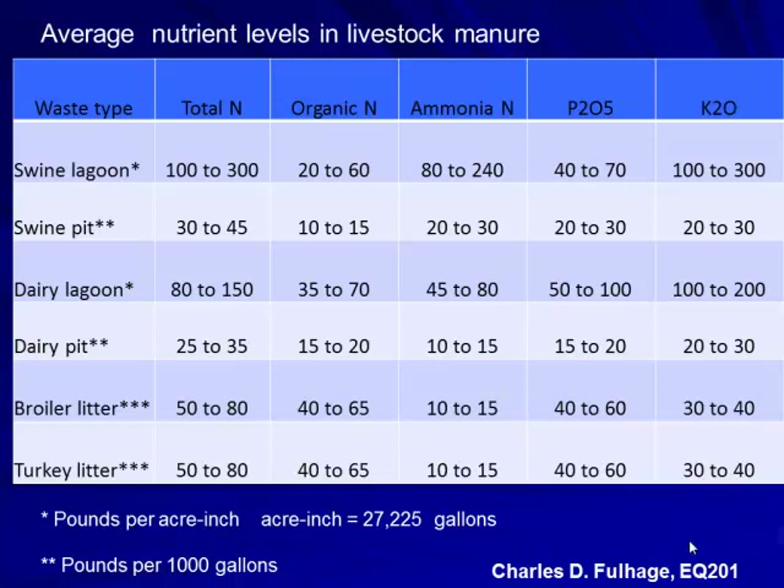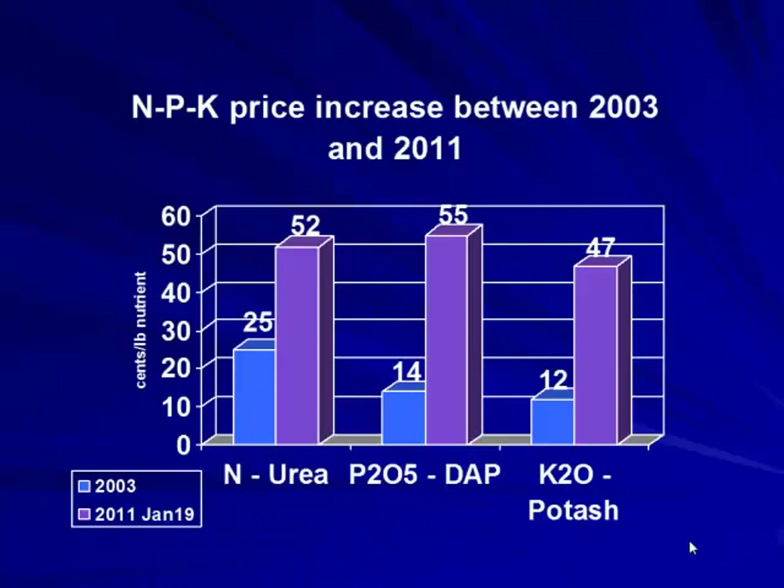We have organic nitrogen, ammonia, phosphorus, and potassium. For a swine pit, values per thousand gallons are roughly 30–45 pounds organic nitrogen, 20 pounds phosphorus, with dairy lagoons having different values. Lab analysis is essential to find your starting point for nutrient levels.